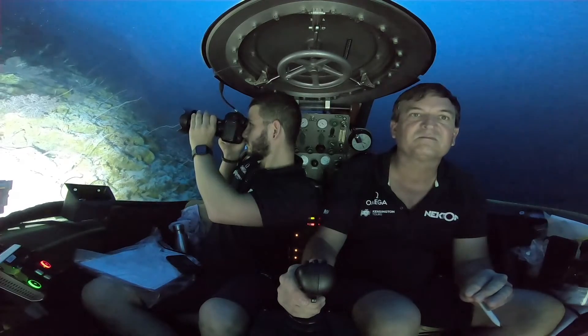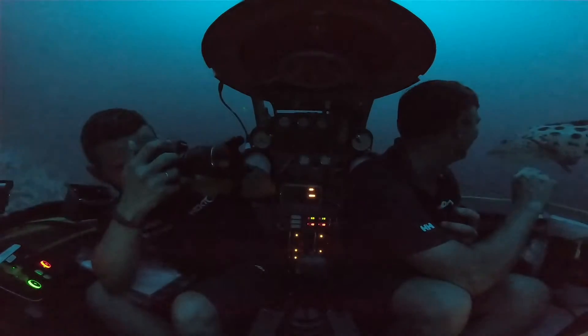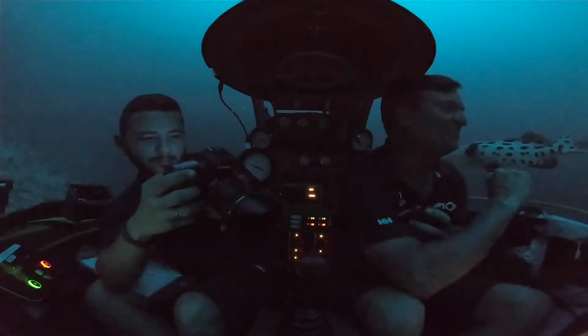One of the amazing things about these submersibles is the unparalleled view with the acrylic sphere. So in addition to the instruments, we have the ability to sit there and observe much more of our surroundings than you might otherwise with other vehicles.